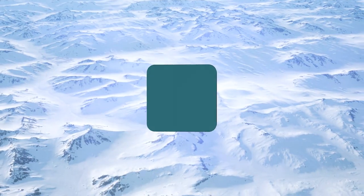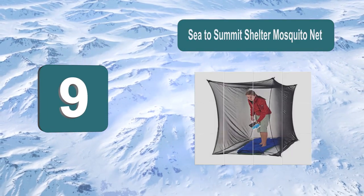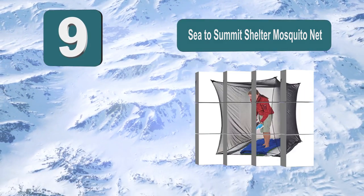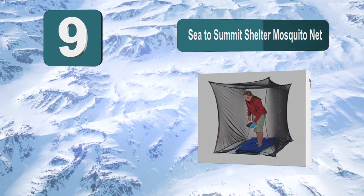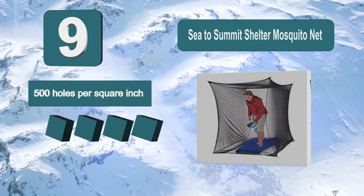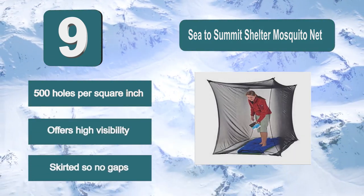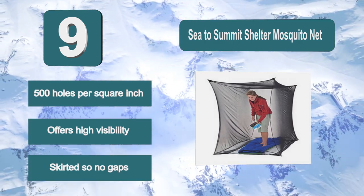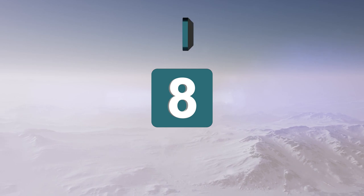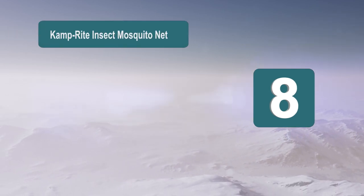Number nine: Sea to Summit Shelter Mosquito Net. This is a great box net from Sea to Summit which will give you a large amount of protection when you are out. It has 500 holes per inch, which will be more than enough to keep those mosquitoes at bay. The black mesh netting offers high visibility and is skirted so there are no gaps.